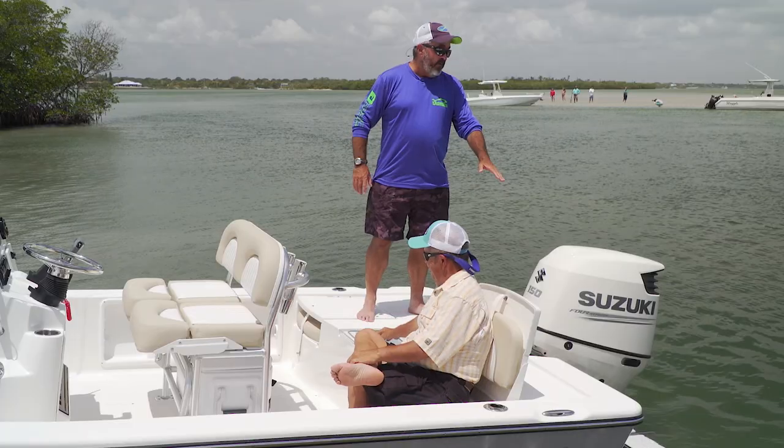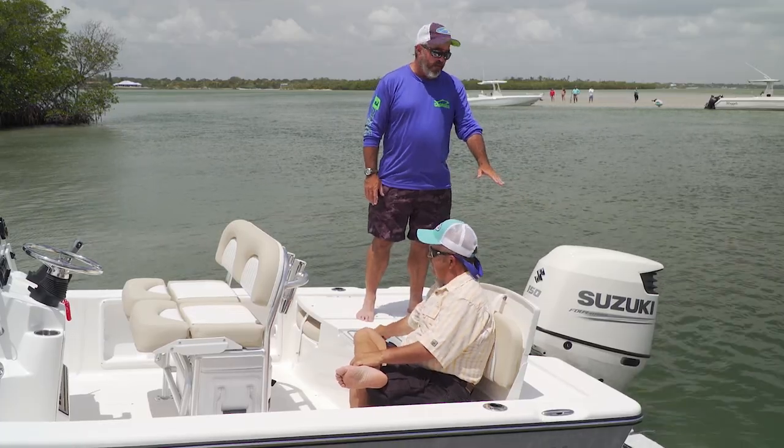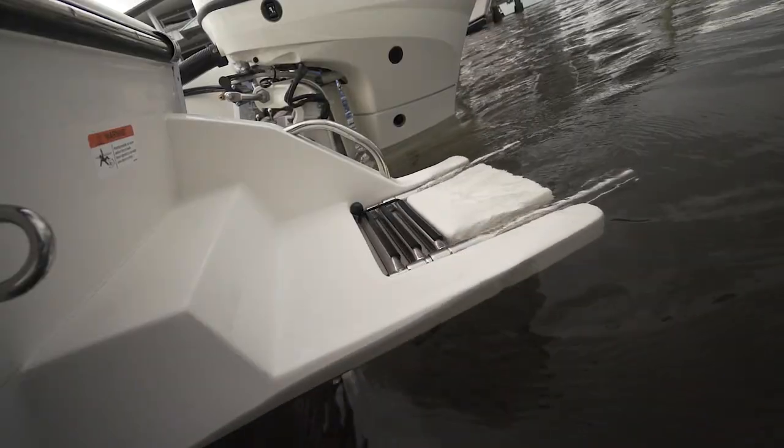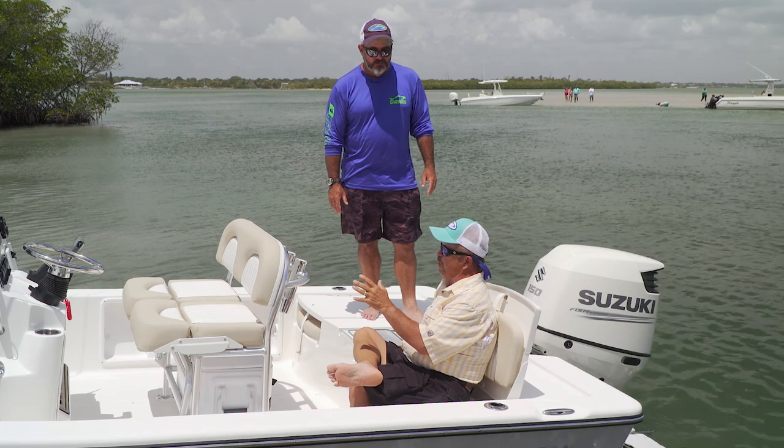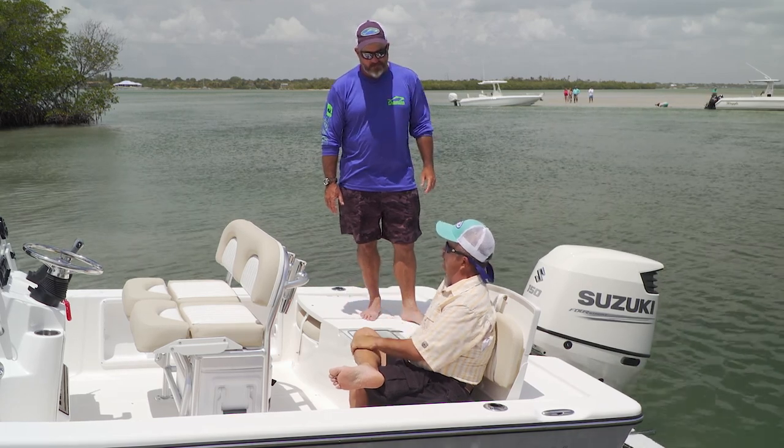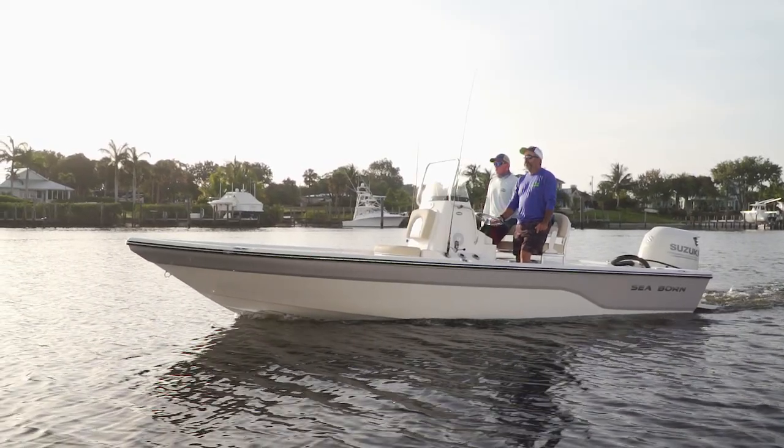You've also got an integrated swim platform back here, built into the hull, with a flip-down stainless ladder — getting in and out of the boat is not a problem. It's a very good place to start if you want to get your family on the water. If you want a new boat but you don't want to remortgage the farm, the Seabourn FX21 is a great little boat to consider.